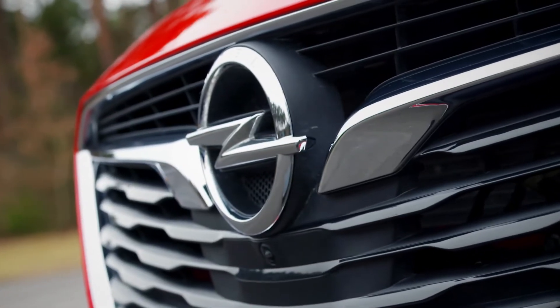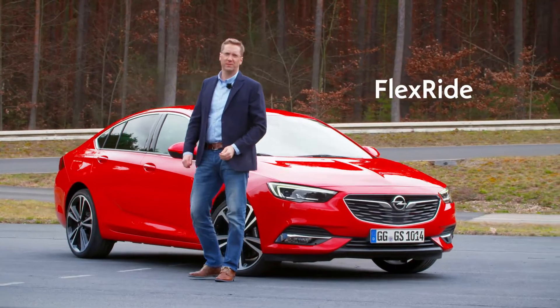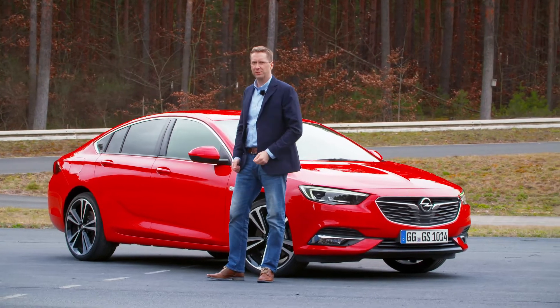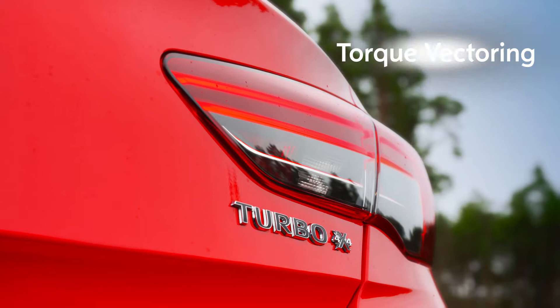Two features make this car so safe and agile: the refined FlexRide chassis and the new OVD system, where two clutches replace the rear differential. And this enables torque vectoring.